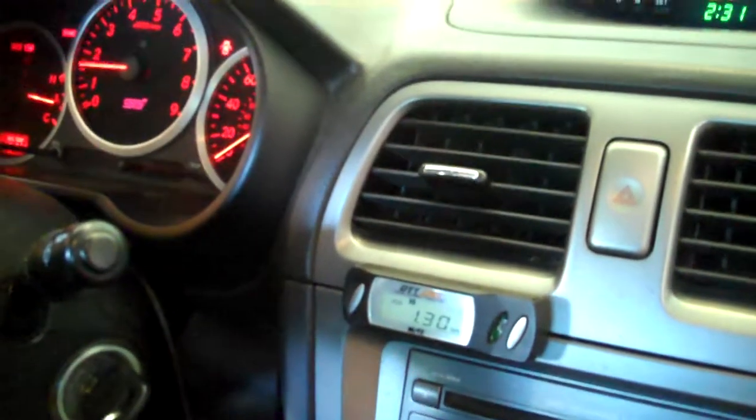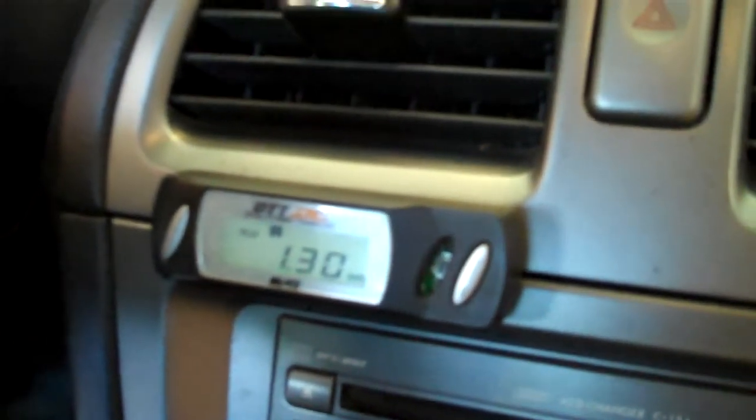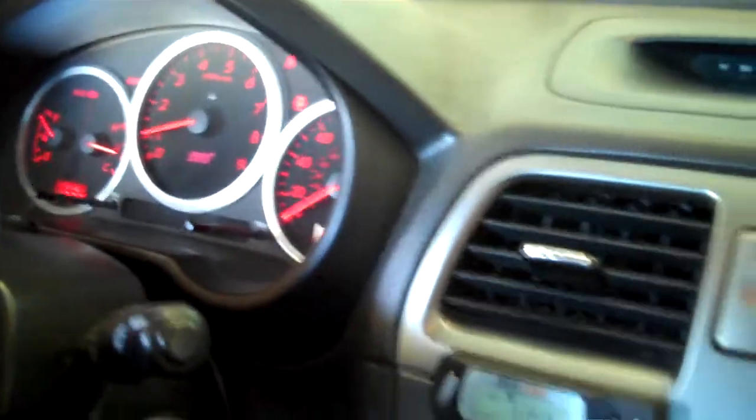Turn the system off — it returns back down to idle. You can see we made 1.3 bar boost. Turn it back on again.